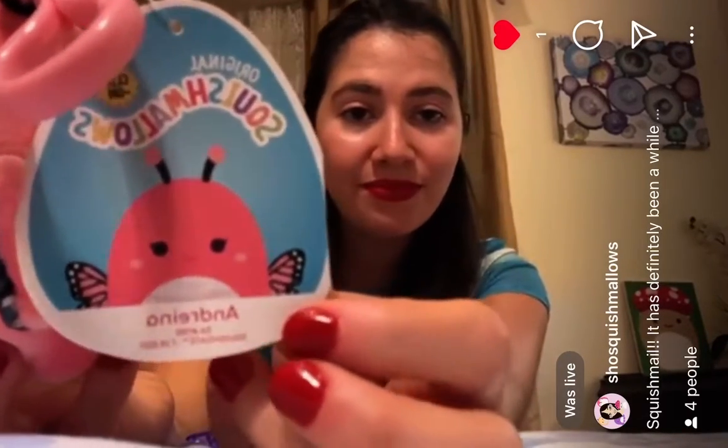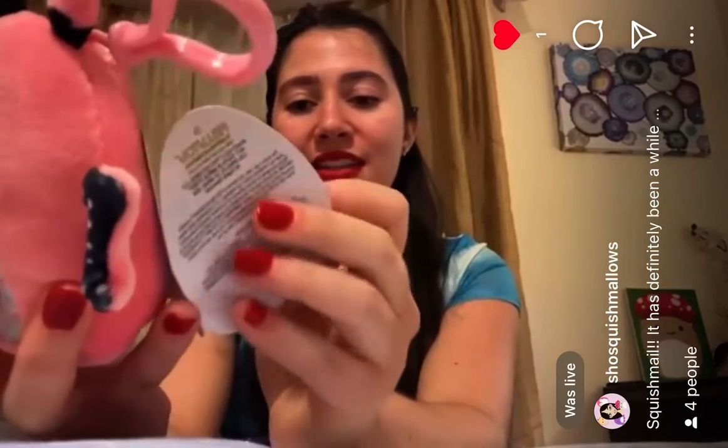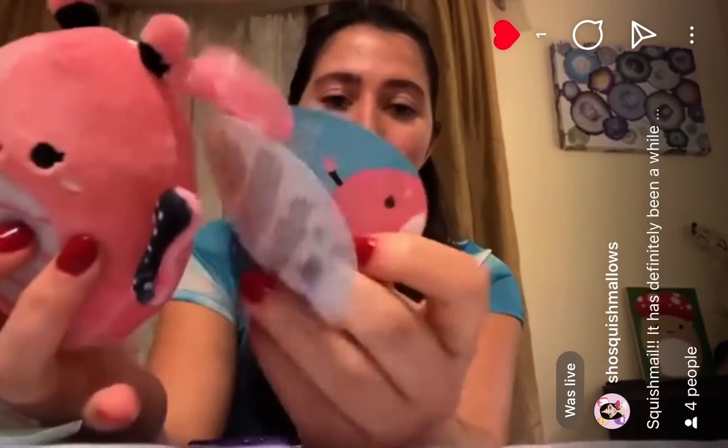Here's the tag, the back of the tag, and then the inside. This is an older tag so it does show the rest of the squad.